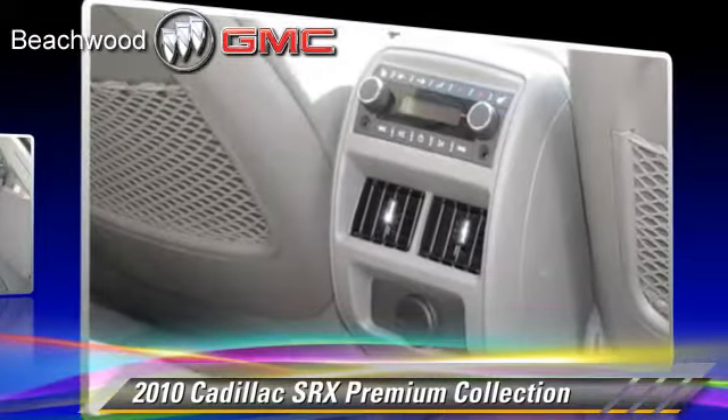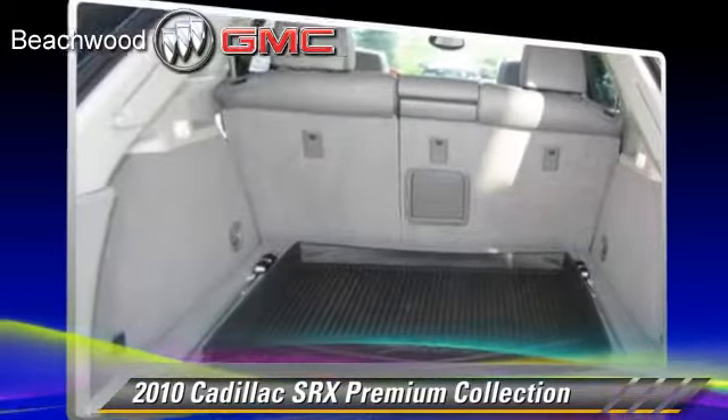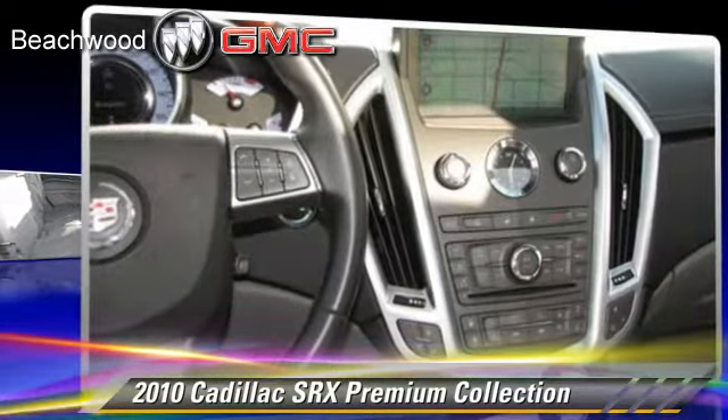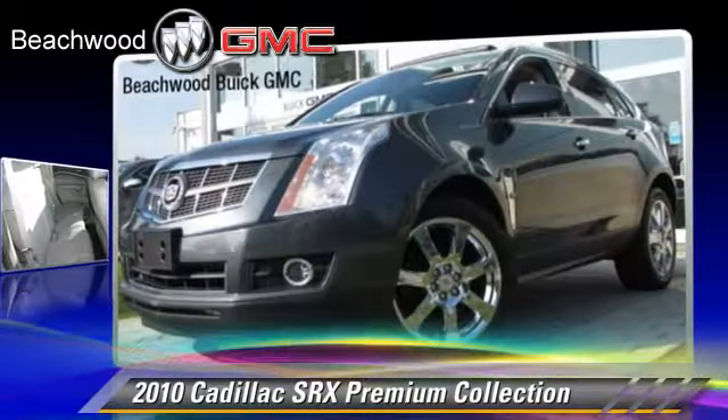Comfort and convenience features include a navigation system, Bluetooth wireless, and Xenon headlights. Give us a call to schedule your test drive today.